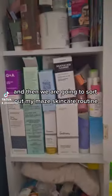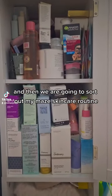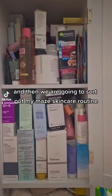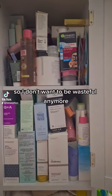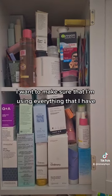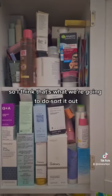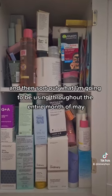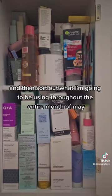And then we are going to sort out my May skincare routine. I don't want to be wasteful anymore — I want to make sure that I'm using everything that I have and I use up everything I have. So we're going to sort it out and then sort out what I'm going to be using throughout the entire month of May.